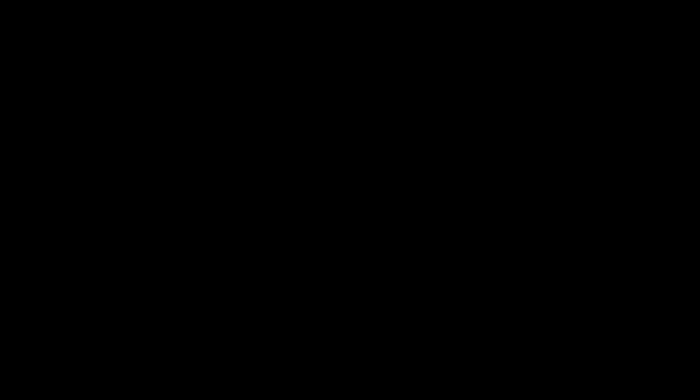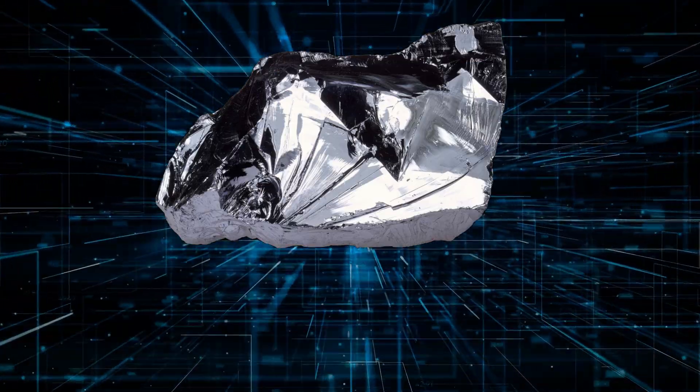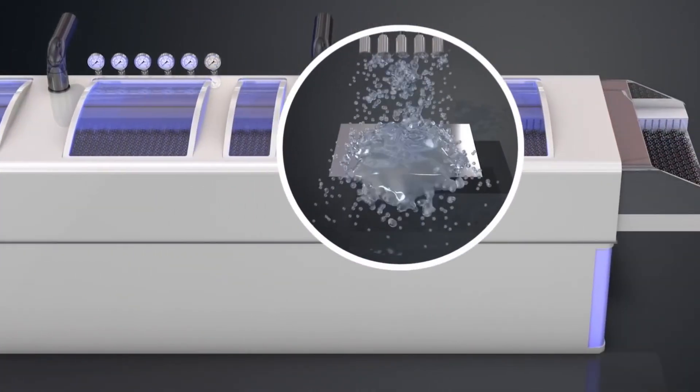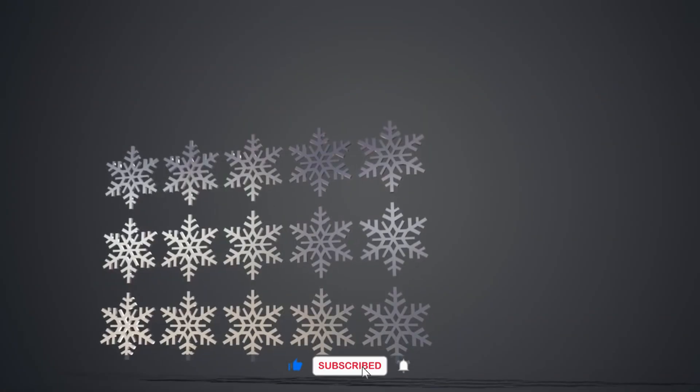Step 4: Etching. Now that the design is on the wafer, the next step is to etch those patterns into the silicon. This involves bathing the wafer in chemicals that eat away the unprotected parts of the silicon. Only the parts covered by the pattern resist the chemicals. Think of it as carving a sculpture where you remove everything that doesn't look like your final piece.